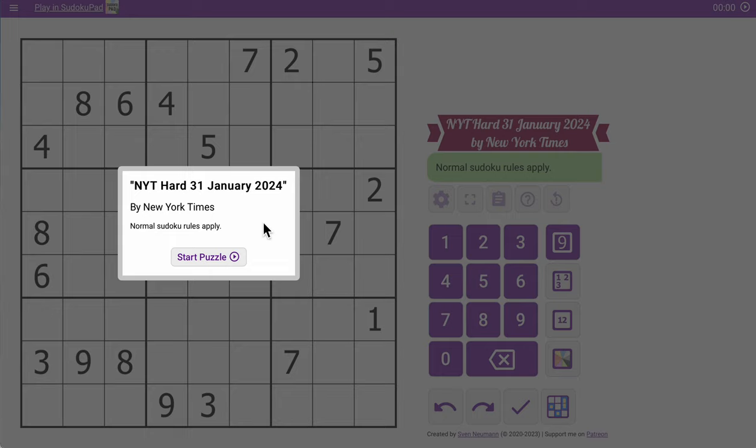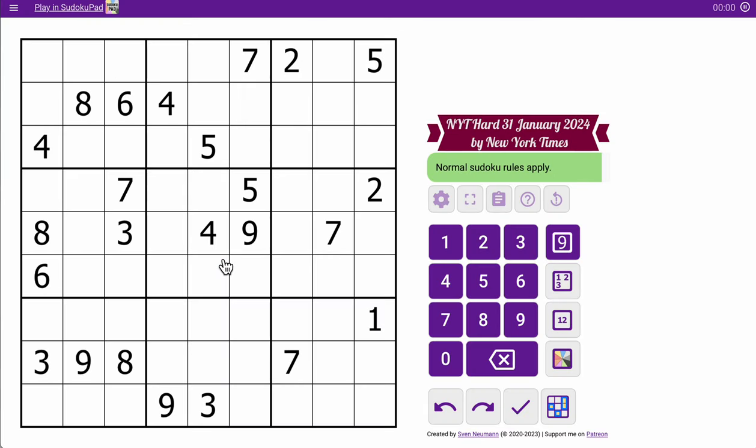Hello everyone, welcome to the New York Times Hard Sudoku for Wednesday, January 31st. Looking at the grid, I see 3, 6, 8 in the top three rows. 3, 5, and 1 make 9 in the middle three rows — that's 17, then 18, 22, 24. They're all relatively evenly distributed, except for maybe the right side of the grid.